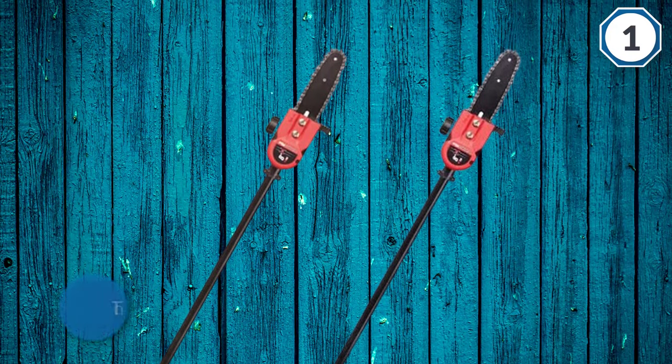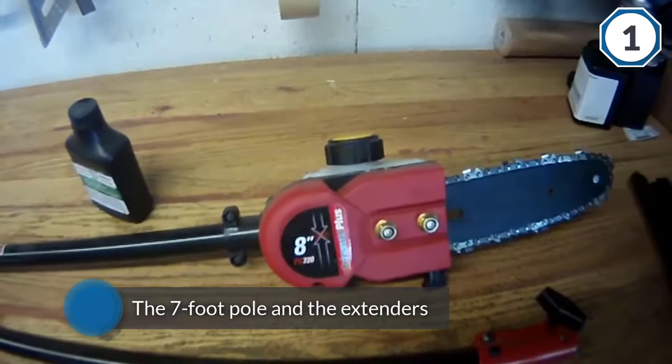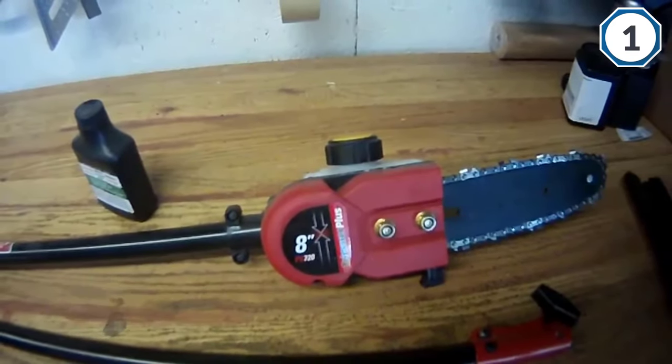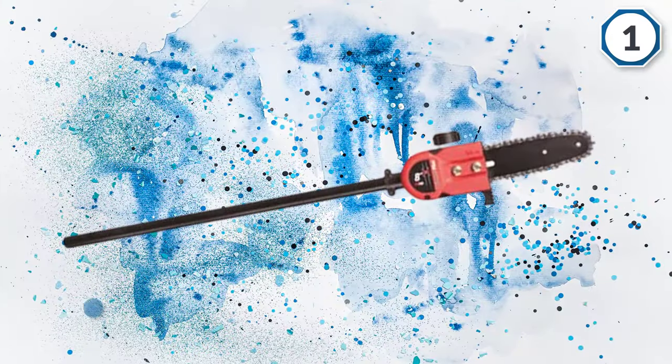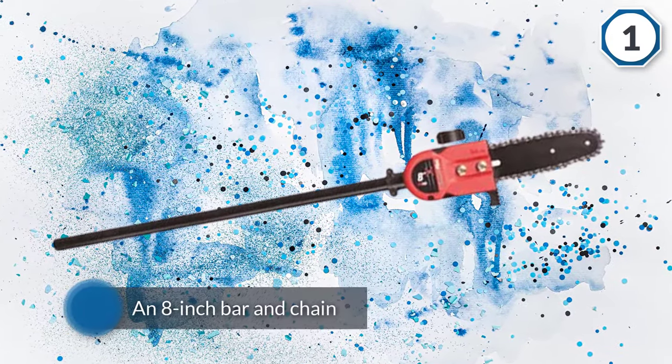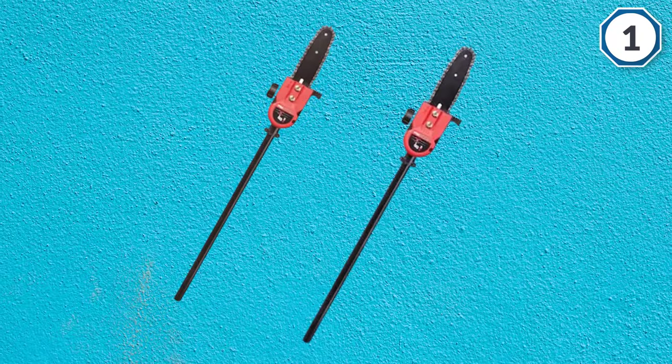There is an 8-inch bar and chain. This pole saw has the auto-oiler feature, which means your pole saw will continue to function at peak performance without you having to stop and maintain it. This pole saw includes an extension that allows it to reach 11 feet, so you can get the highest branches with ease.